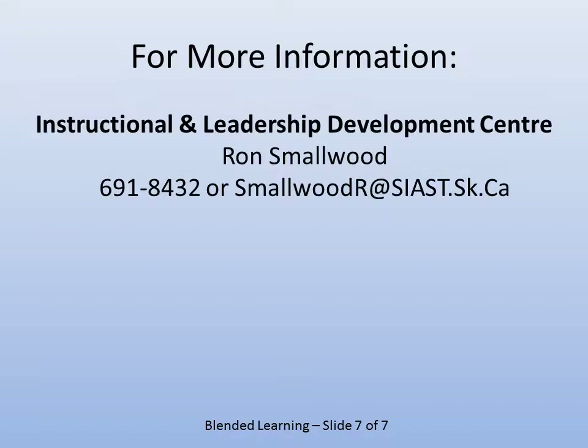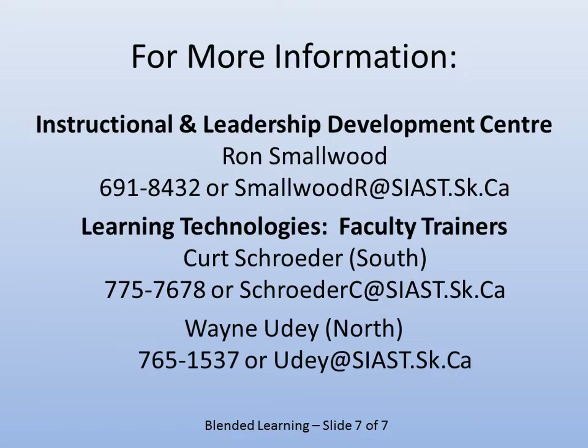For more information, you can contact me, or you can contact Kurt and Wayne at Learning Technologies. We'd all be glad to help you.